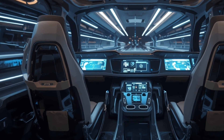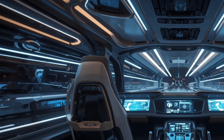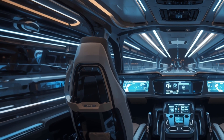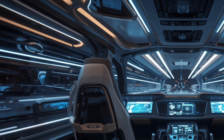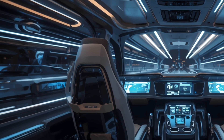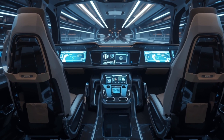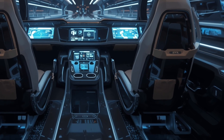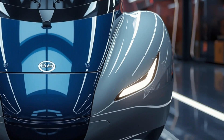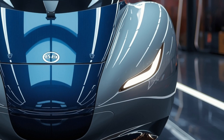Energy efficiency remains at the core of the Vande Bharat design philosophy. The 2026 Sleeper Edition uses smart energy management systems, lightweight materials, and aerodynamic design to reduce overall power consumption. This not only makes it environmentally friendly but also reduces operational costs, making it a sustainable long-term option for Indian Railways. It is a perfect balance of speed, comfort, and eco-conscious engineering.